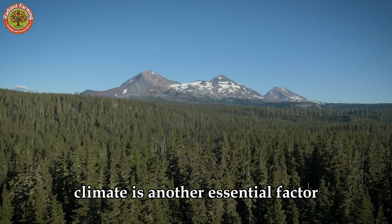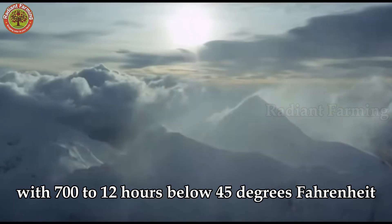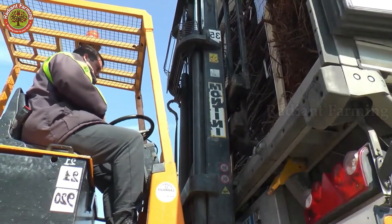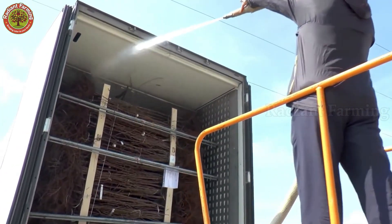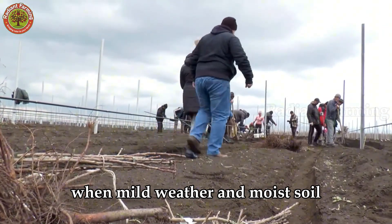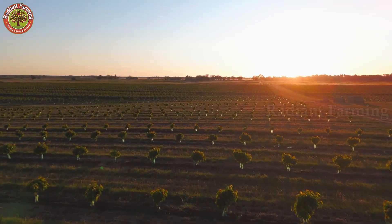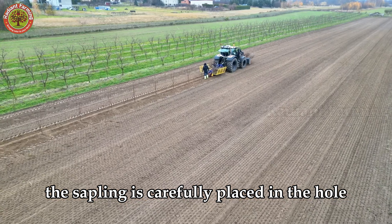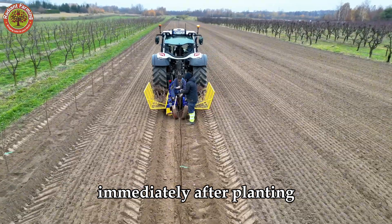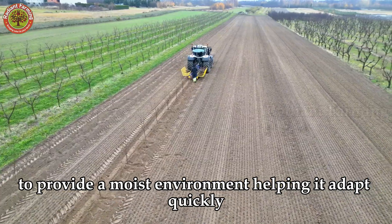Climate is another essential factor. Cherry trees require a cold winter with 700 to 1,200 hours below 45 degrees Fahrenheit to stimulate flowering and fruiting in the spring. The ideal planting times are fall or early spring, when mild weather and moist soil help trees establish roots quickly. When planting, the sapling is carefully placed in the hole, covered with soil, and gently compacted to secure it. Immediately after planting, the tree is thoroughly watered to provide a moist environment, helping it adapt quickly.